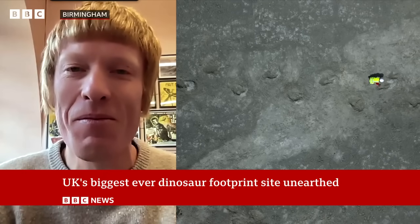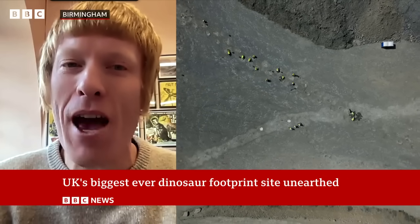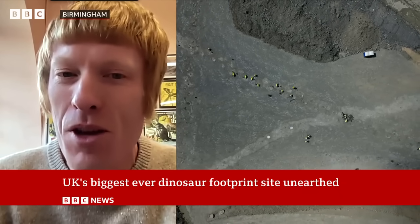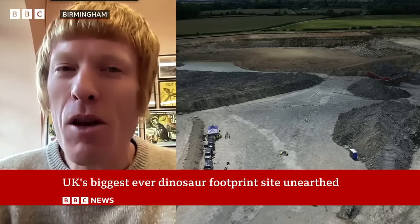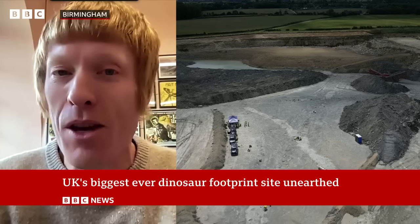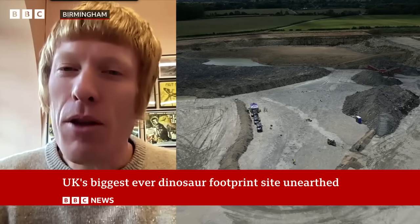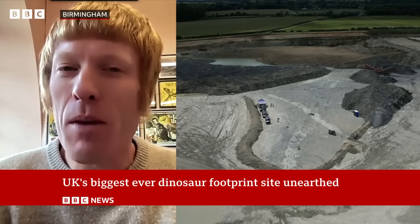Why does it matter? It matters because this is part of our shared history — part of the history of the United Kingdom. These tracks formed 166 million years ago. They tell us about what life here, where we are today on this island, was like in the middle of the Jurassic. We can reconstruct the environment, reconstruct the animals that lived there, and understand more about how the world we're in today came to be and what life was like deep in the past.